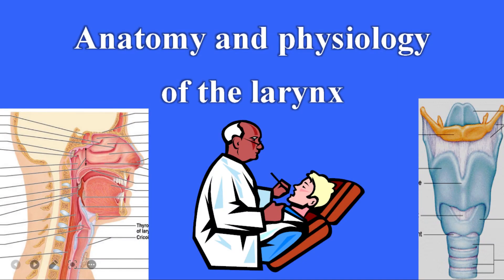Hello, welcome to AI Medical School. In this video we are going to study the anatomy and physiology of the larynx.